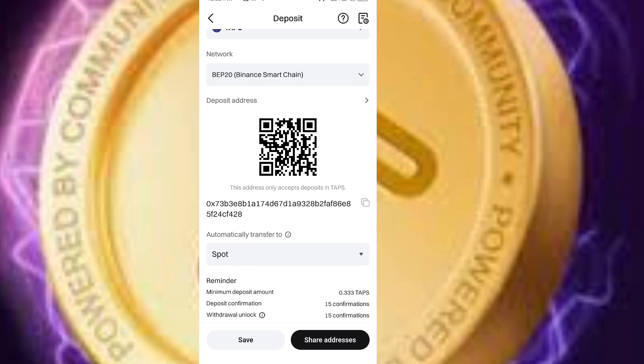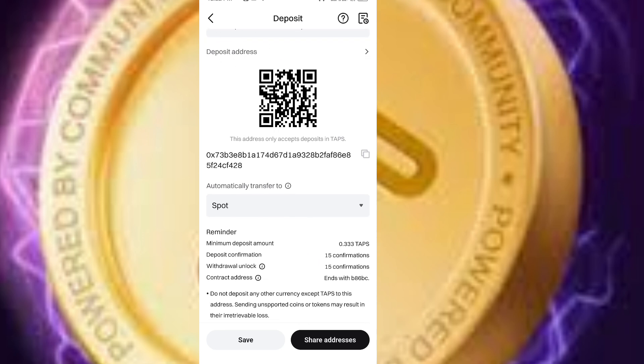You can see it's already on Binance Smart Chain. What you need to do is come to the address — it only accepts deposits in Taps. Click the address and copy it. I have already copied the address.